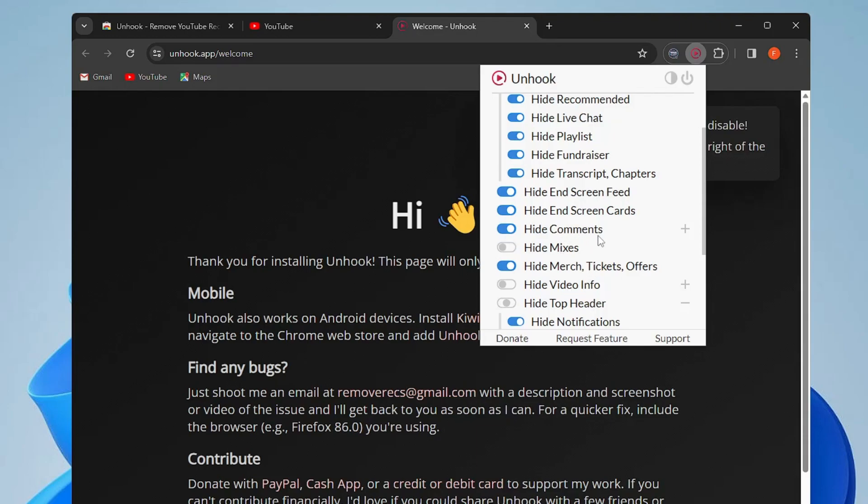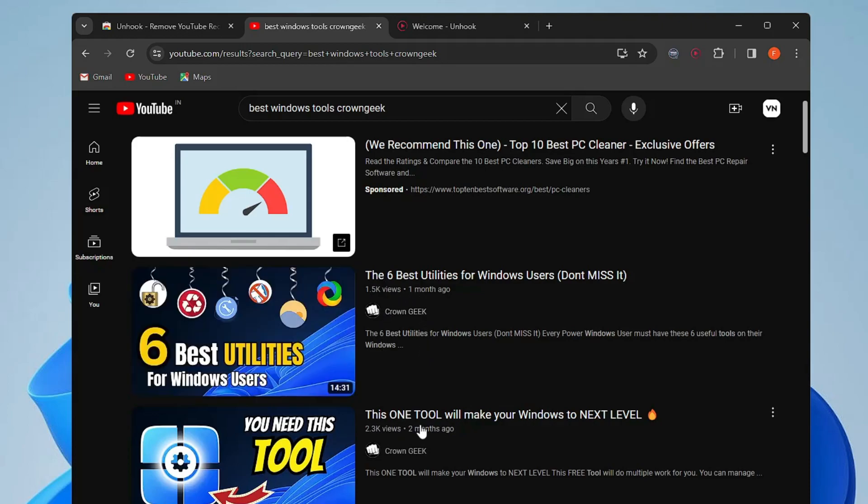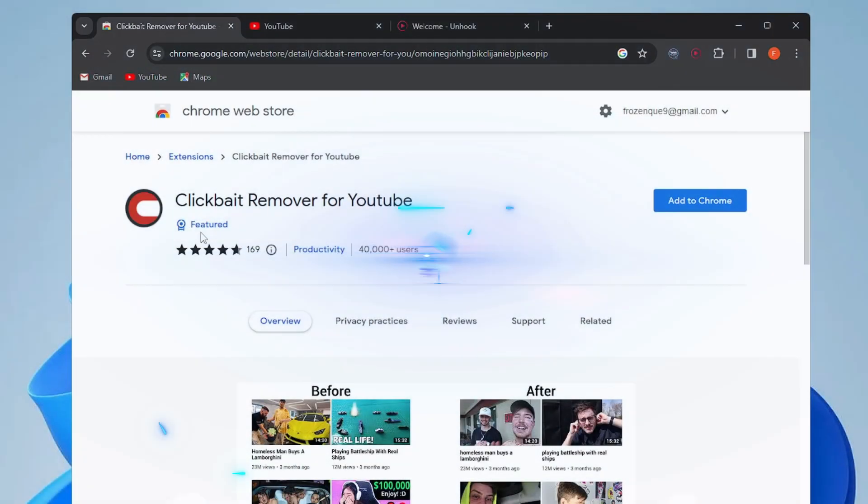If you want to hide comments too, you can enable that option. Now if you go to YouTube and reload the page, you'll find a neat and clean page with no recommendations. If you only want to see content you manually search for, you'll only get suggestions for videos you personally searched. Click any video and you won't see suggestions on the right or left side, and comments will also be hidden.